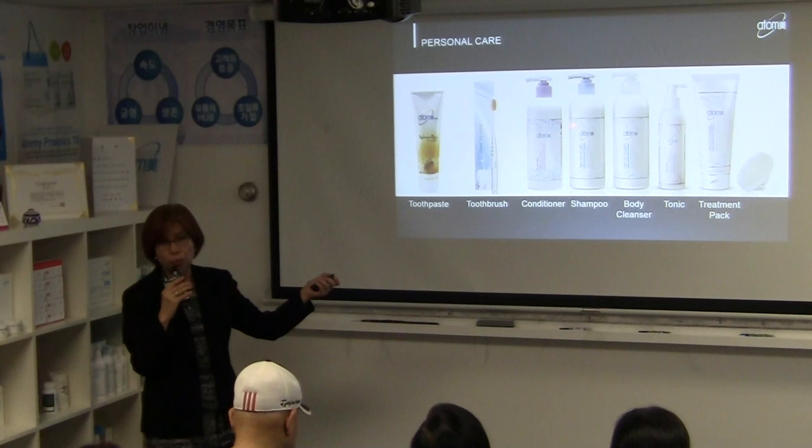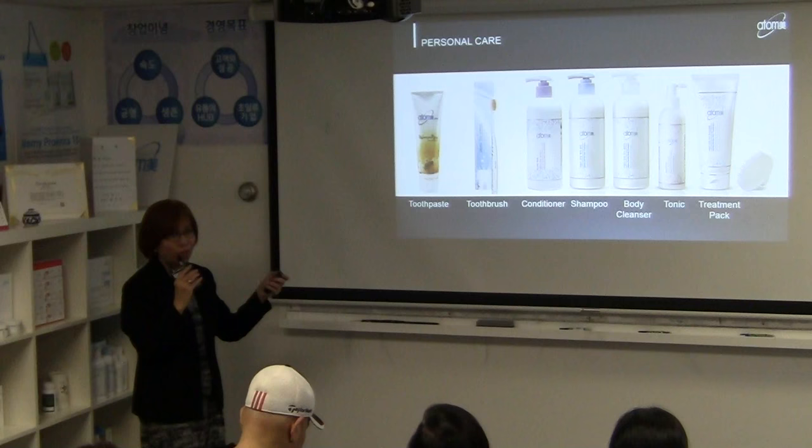The shampoo and conditioner are very affordable at $12 each. That's an amazing value — one of the sets I personally love most.